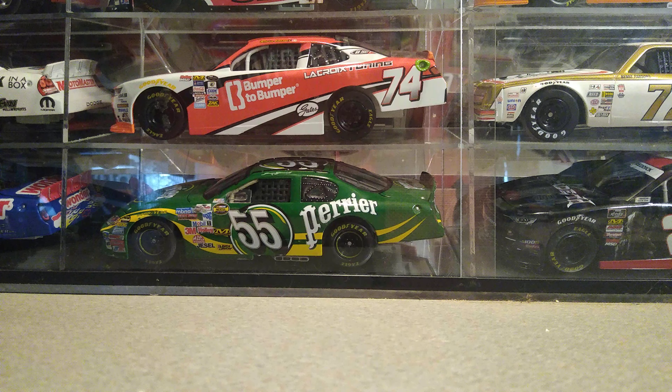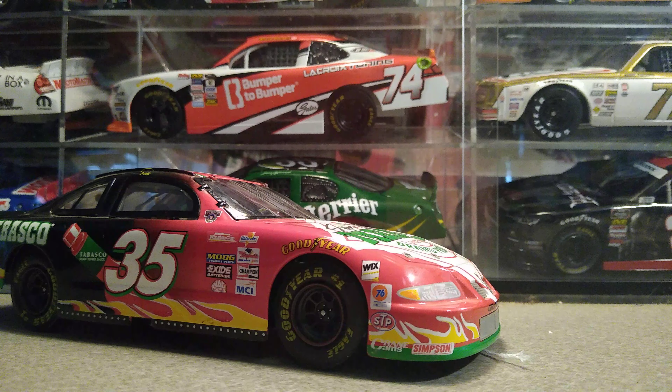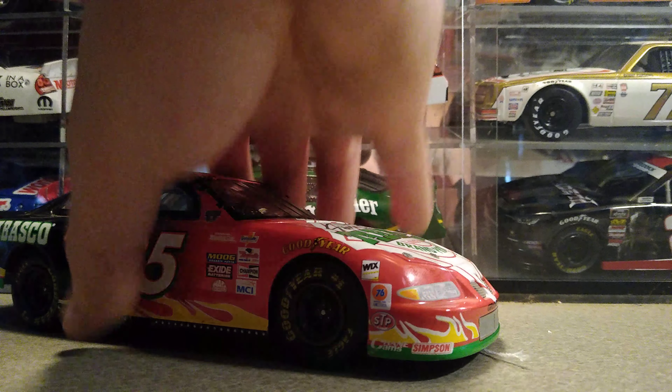I also found this prototype Taubodine Autograph Tabasco Elite, so that was pretty cool. This is my third prototype in my collection — I also have the Eric Jones Bristol race win and the David Pearson Hall of Fame prototype.